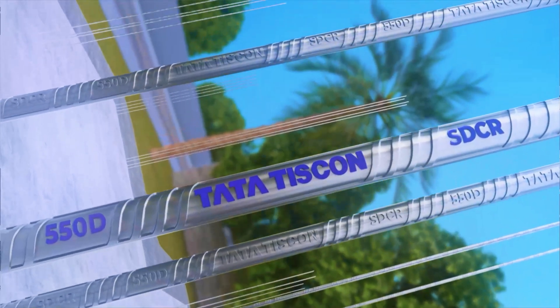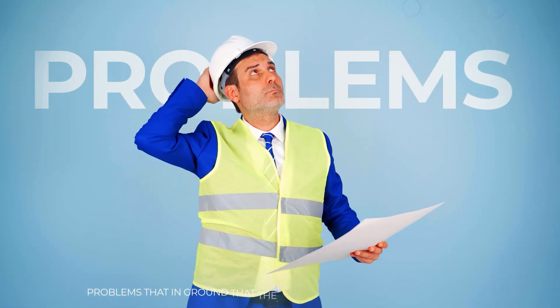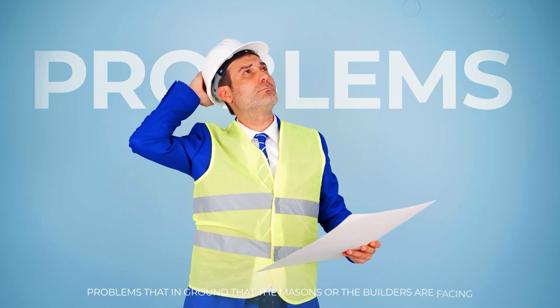With respect to the innovation happening at Tata Tiscon, we are releasing a wide range of products. There is a new technique or application of the TMT rebar, a new testing verification formula that Tata Tiscon has prepared, and we've also thought about the on-ground problems that masons and builders are facing with respect to rebar application. The first thing I wanted to ask is: what is CRS TMT?